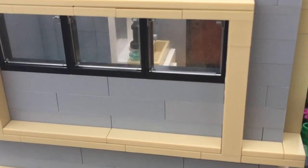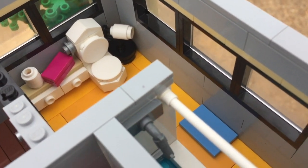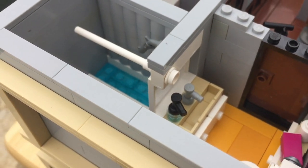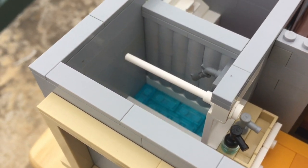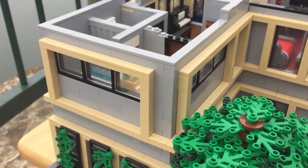Last up on the second floor is the bathroom. In order to make it look better on the outside, I threw away any sense of privacy and added a lot of windows to let light in. There's a simple toilet, a sink with a mirror, and a bathtub without a curtain. Yeah, you might not want to use that.